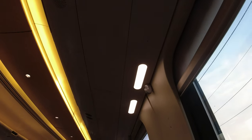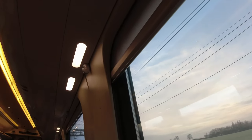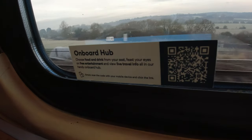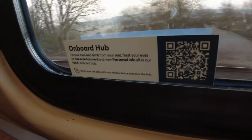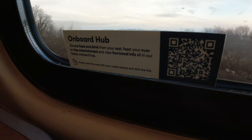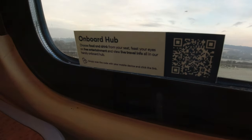Above the seats there's ample luggage space with an integrated personal reading light, digital reservation displays, and general lighting beneath, plus a singular coat hook. There are pull-down blinds at each window. On the window itself is a QR code for the Onboard Hub, a recent Avanti West Coast initiative enabling all customers to order food and drinks from their seat — I think it's a good idea, though I'm not sure how popular it is.